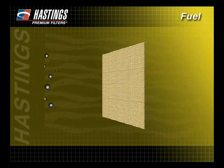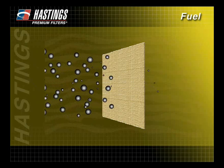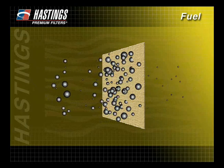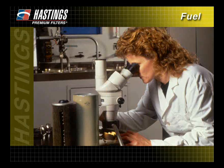Remember, as fuel filters become plugged, they are doing their job. However, if a filter seems to have become plugged after just a short time, it could be that there are too many contaminants in the fuel. To help identify the problem, you may want to remove the filter and send it to a certified lab for further inspection.